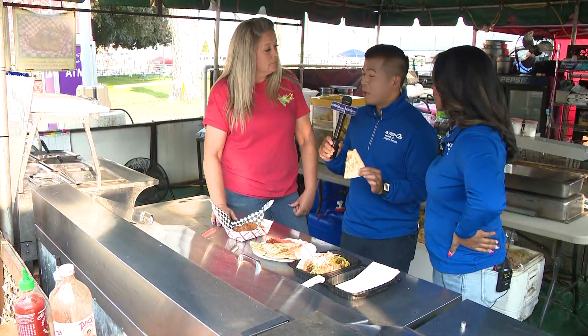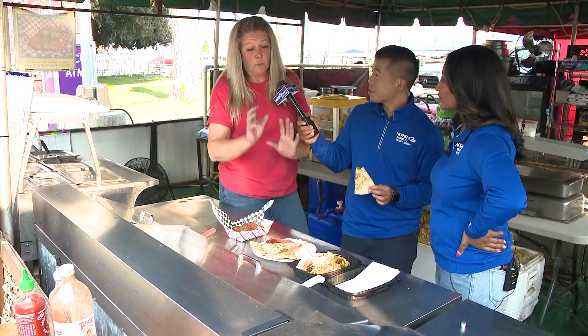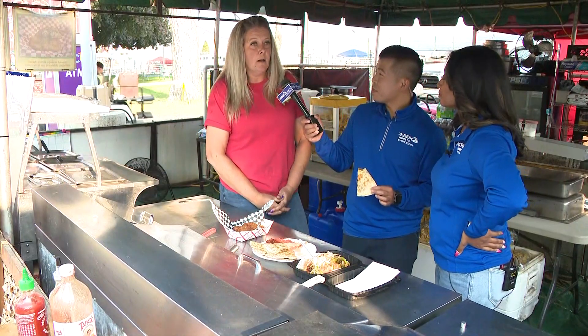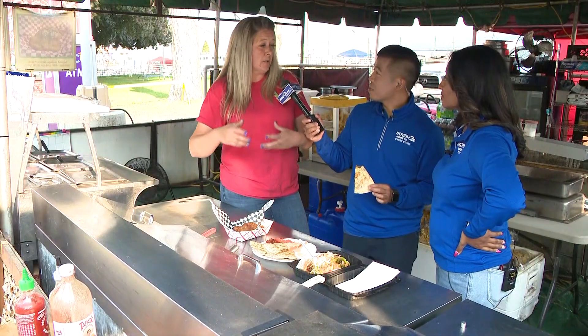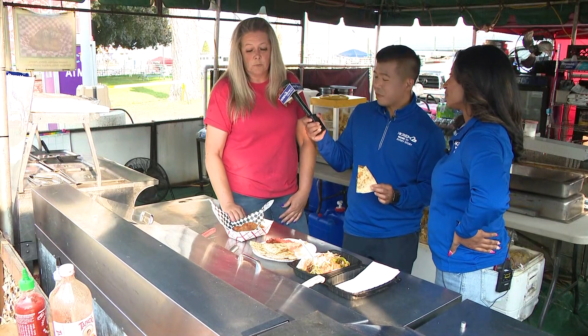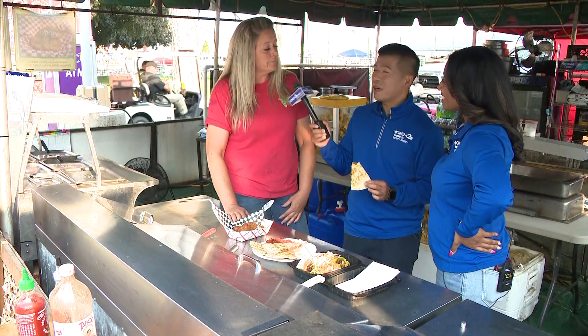Tell us what else is on the menu that we aren't seeing here. We do huge burritos. We've got tacos this year, chimichangas, nachos. We do fries that are basically nachos but in big fat steak fries. And I have a dessert roll similar to this. That's about it.